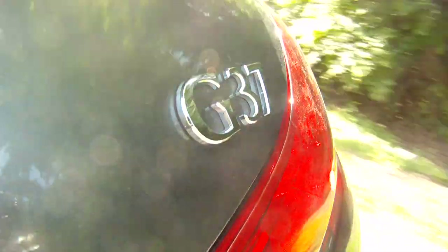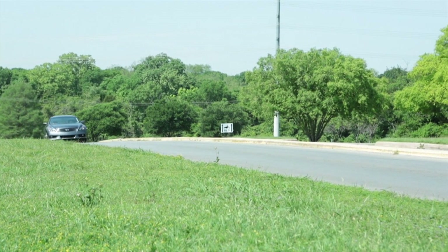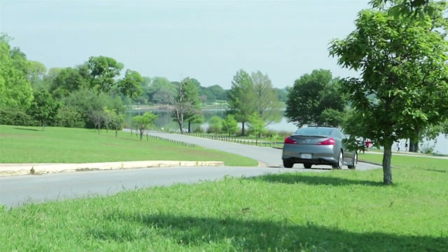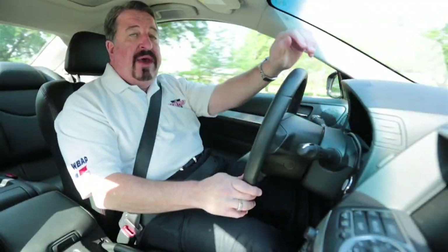The G Coupe has 348 horses in a 3.7-liter V6. The IPL has a tuned suspension system, different exhausts, larger brakes, and 19-inch wheels. My test car is a six-speed manual transmission, but there is a seven-speed automatic that's available.